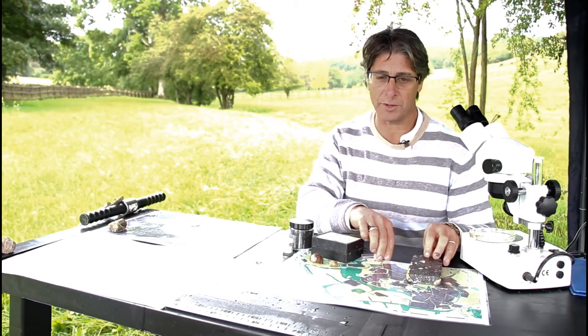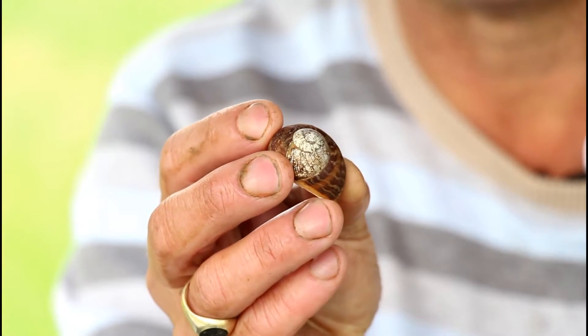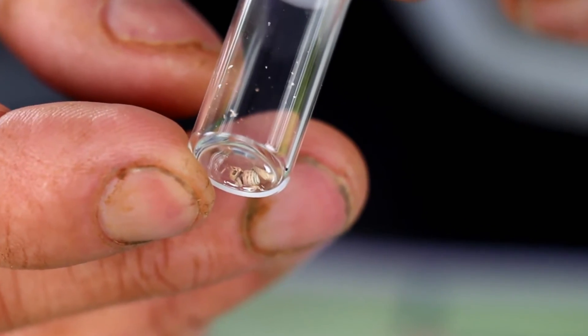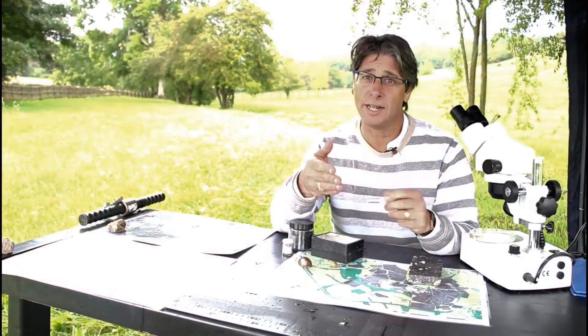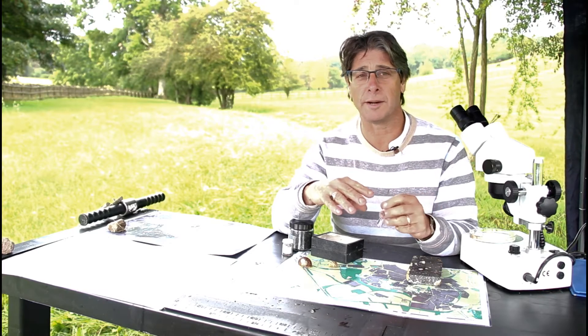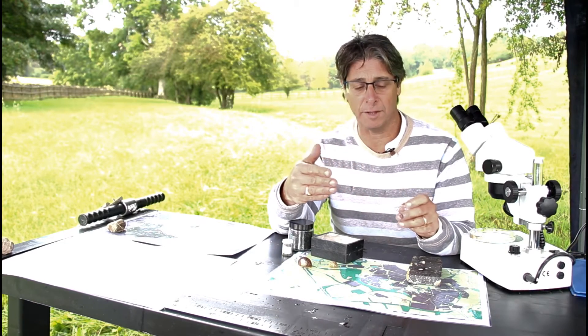Other things we recover from the soil by sieving are land snails. This is a common garden snail — probably munching your vegetables today — and it's perhaps the second largest species in the British fauna. Most species are as small as this and when we find them they are smashed to smithereens, perhaps only half a millimetre in size. Why are snails of any interest? Because they like living in different environments: some like woodlands, some open woodlands, some long grasslands, some short grasslands, and some arable landscapes. So by looking at the types of snail we can reconstruct the type of environment and land use.